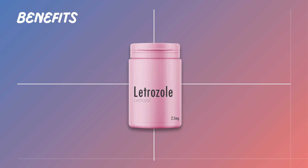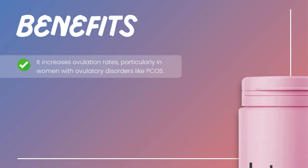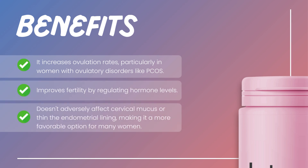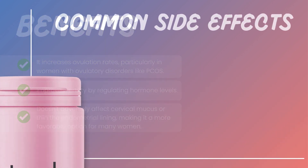Letrozole offers several benefits. It increases ovulation rates, particularly in women with ovulatory disorders like PCOS, and improves fertility by regulating hormone levels. Compared to clomiphene, letrozole doesn't adversely affect cervical mucus or thin the endometrial lining, making it a more favorable option for many women.